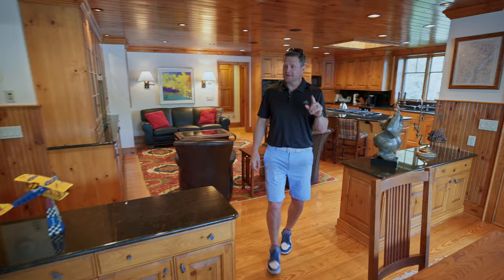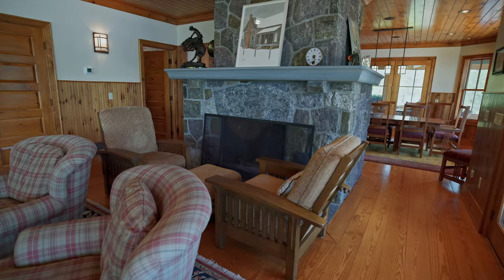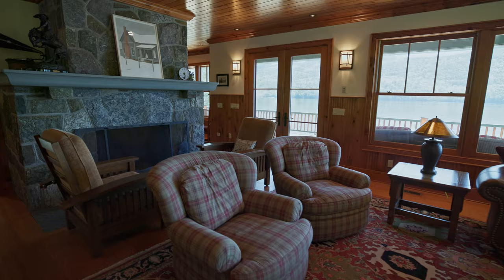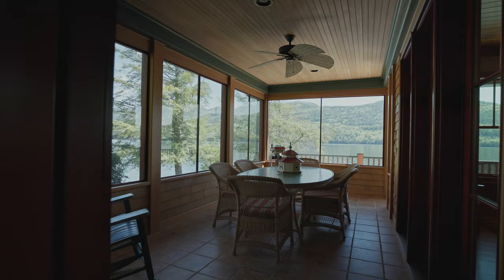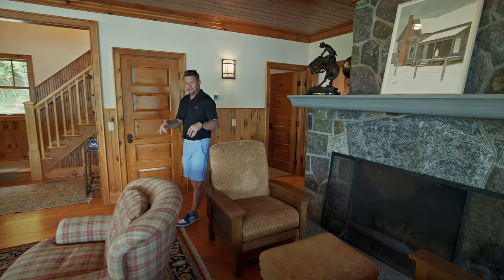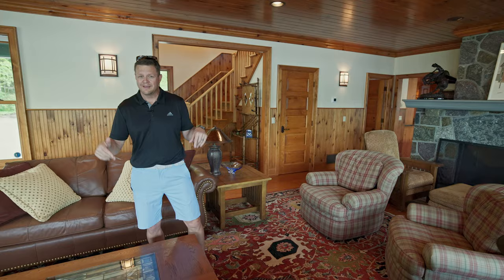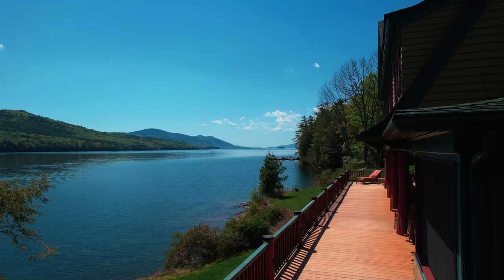Something else I really love is this fireplace — it's a two-sided fireplace with these massive stones on the hearth, and the fireplace on the other side is really big. I can definitely see us hanging out in the winter looking out over the lake with a big fire going. Right over here is this four-season sunroom — with where we are and these amazing views, it's really something.